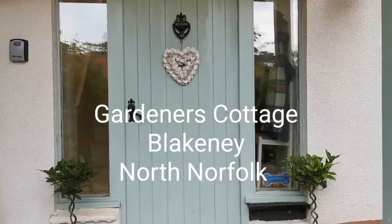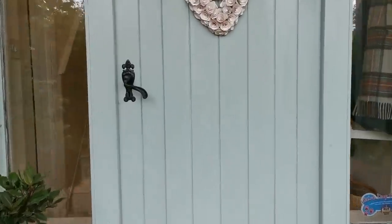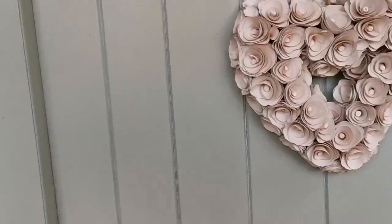This is Gardener's Cottage on the North Norfolk coast in Blakeney. We're going to take you inside now and show you around the cottage.